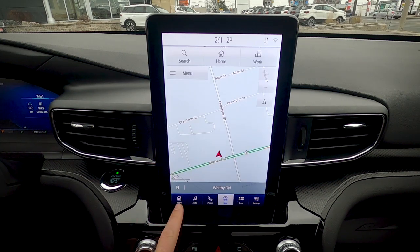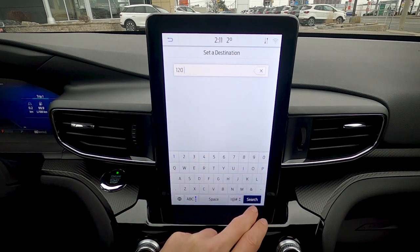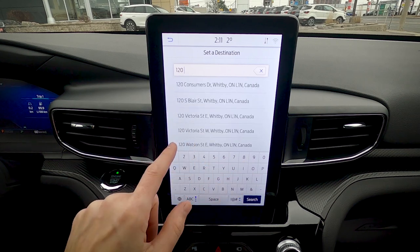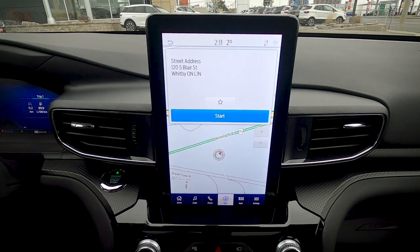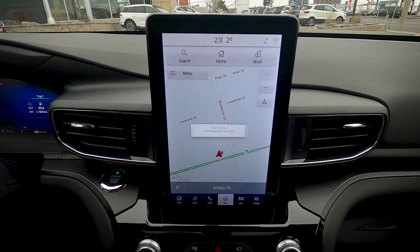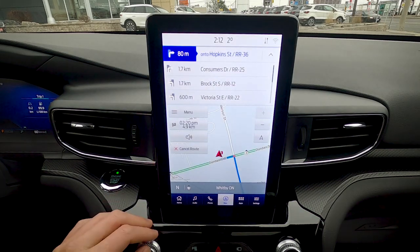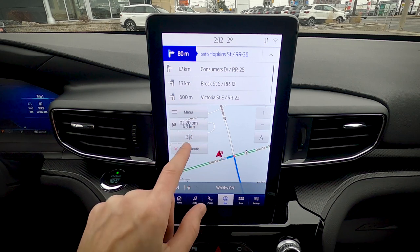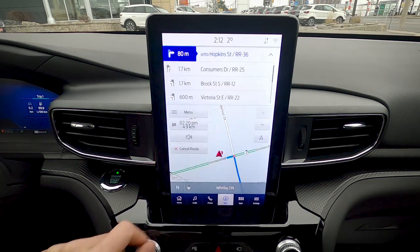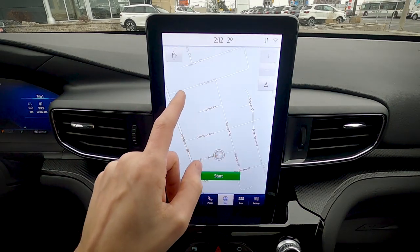Factory navigation is straightforward — press Search, start typing an address, and the autocomplete function shows suggestions. Select one, choose to save or start, and the system builds the route based on your preferences. You can cancel the route easily, and there's a hotkey to navigate directly to your home or work address.